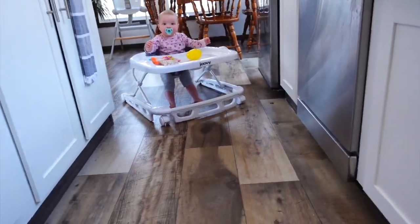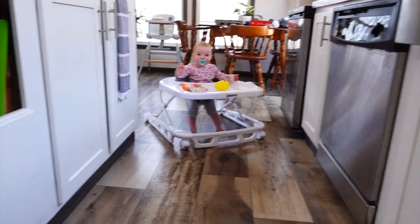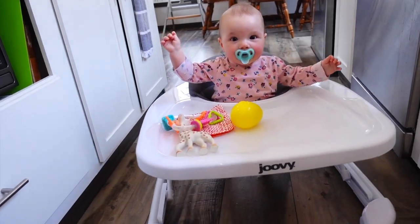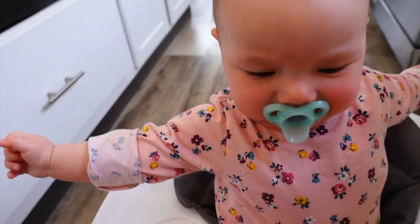Rosemary has been walking in her walker like crazy, chasing all of the animals. She's being a little shy right now for the camera. She's asking me to be picked up.